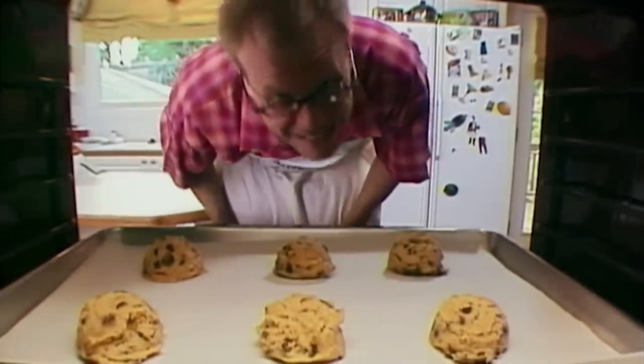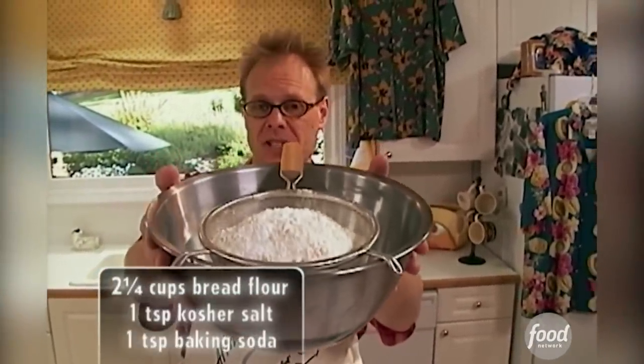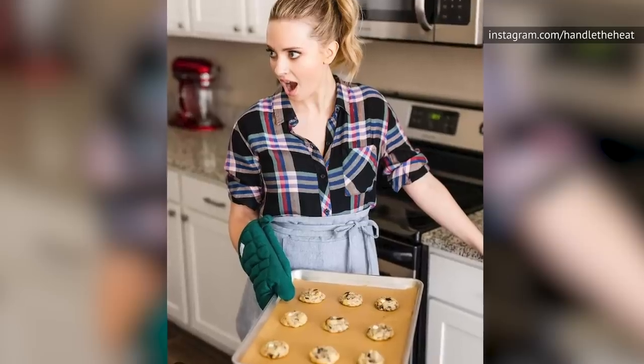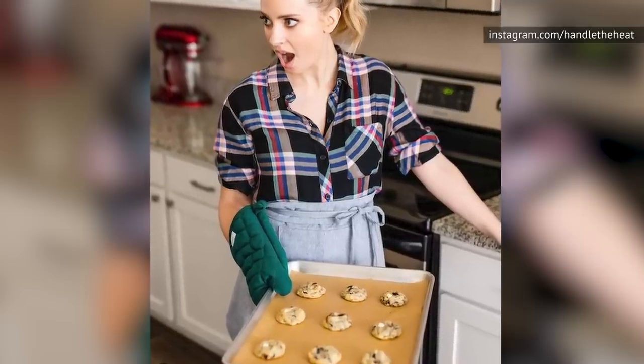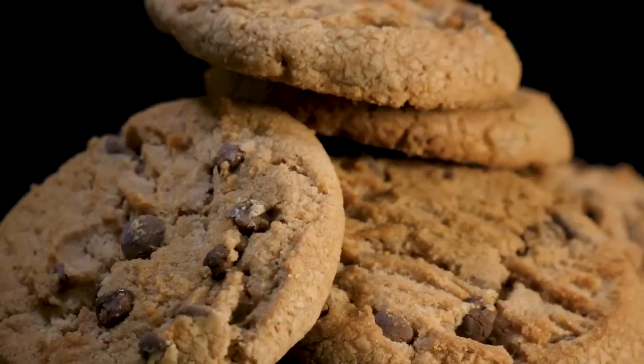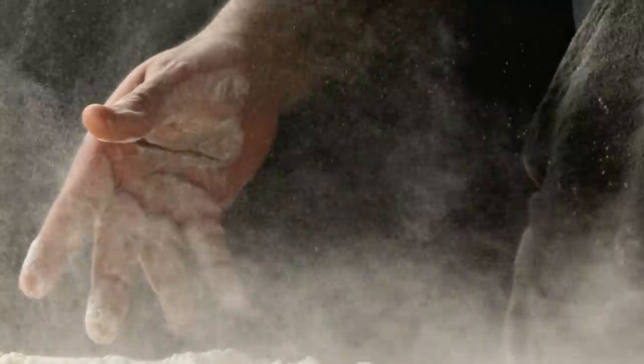Namely, bread flour. Sift together two and a quarter cups of bread flour with a teaspoon each of salt and baking soda. Bread flour makes for the thickest, chewiest cookies on the planet. Arias strongly suggests that you substitute at least half the all-purpose flour for bread flour when making your chocolate chip cookies. But if you don't use any all-purpose flour, you might need to adjust the proportions a little bit.